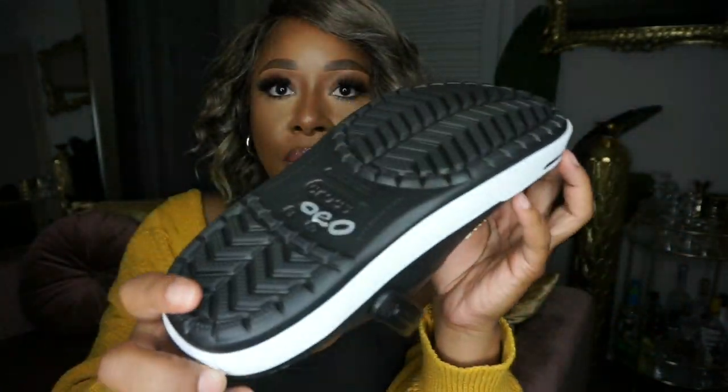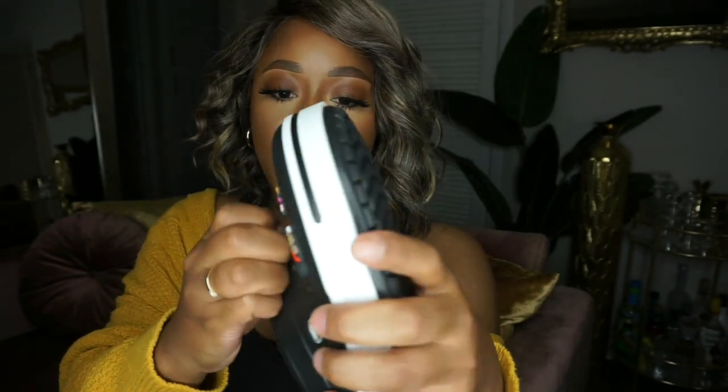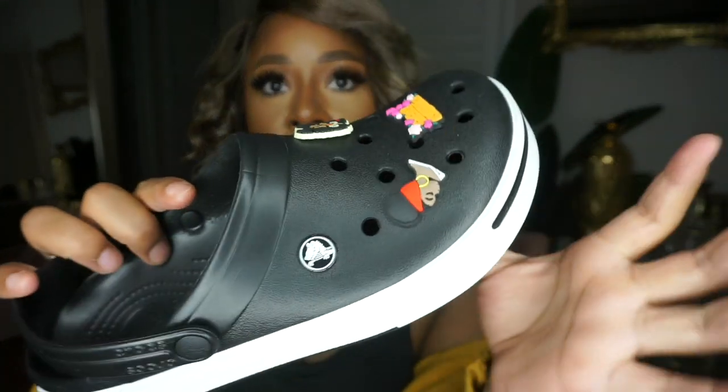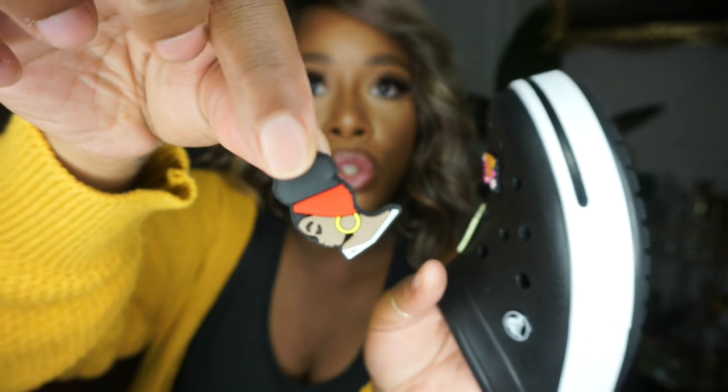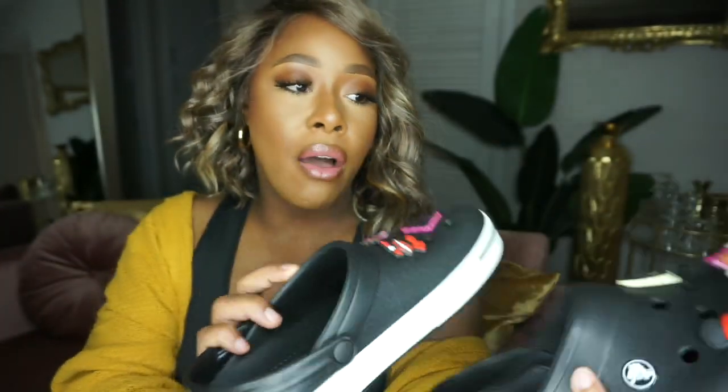I found the black Croc bands at TJ Maxx on sale for $19.99 — super cute! I also picked up some of these little jibbitz charm studs that you stick in the holes, from Amazon — really cheap and a cute way to make your Crocs your own. They just pop right into the hole and pop right out, super easy. I can dress these up however I want. Eventually I'm going to get some jewel types to put in them. I'll be wearing them with and without the charms.